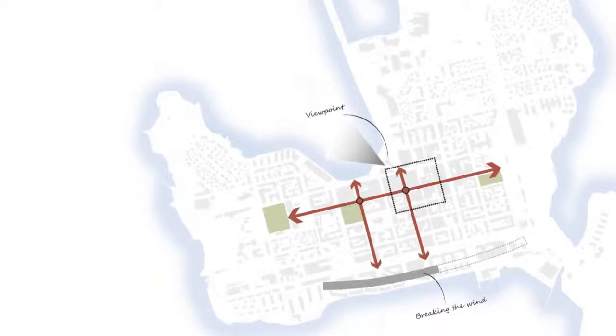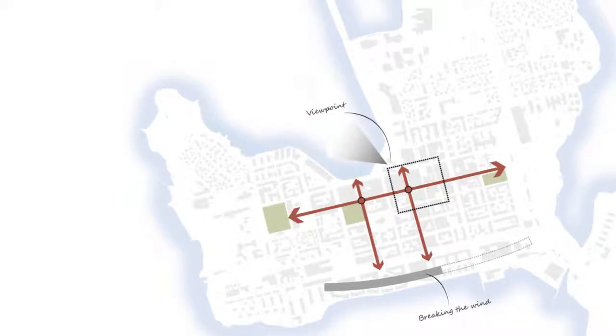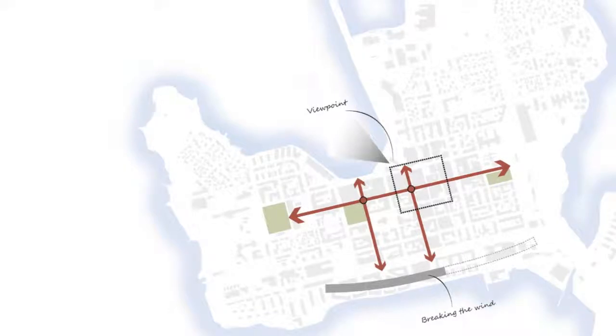Breaking the winds will generate a better climate and therefore an extended movement pattern. This extension is in alignment with Storgatan but also in a perpendicular direction towards Smedjegatan and Kungsgatan. So basically, modifications of the edges of the city will generate benefits for the core of the city — macro benefits micro.